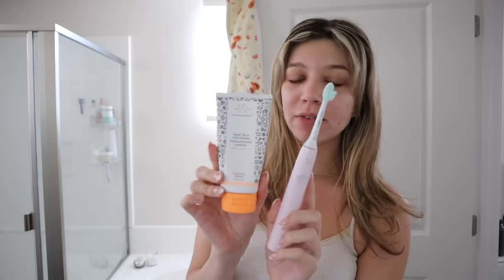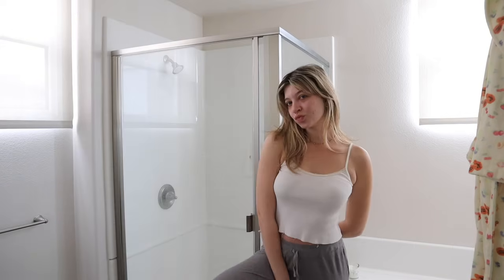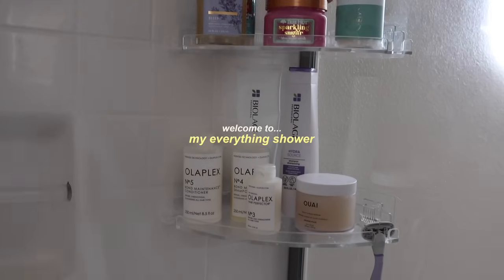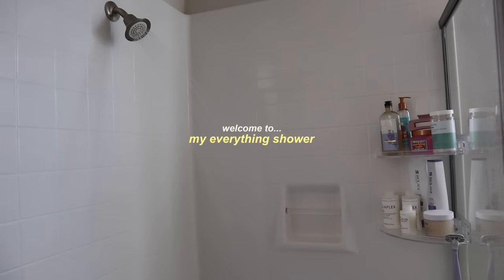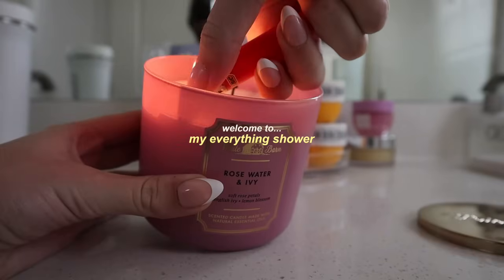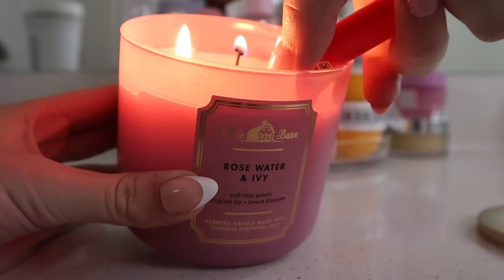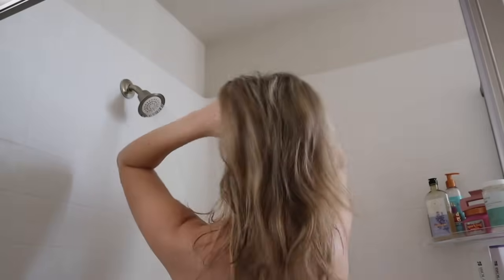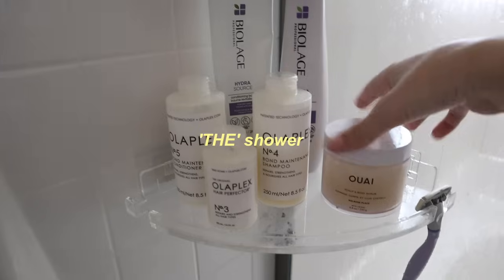I brushed my teeth and washed my face, and now I'm going to head into the shower. I'm going to show you guys my full shower routine. I shower every day, but I only wash my hair like twice a week. Welcome to my everything shower — this is what I do twice a week when I need to wash my hair, exfoliate, and do everything as part of the shower.